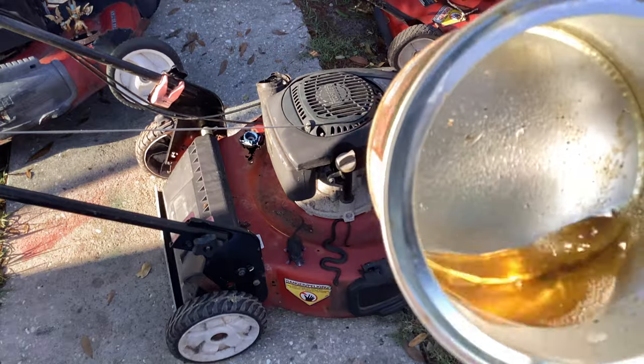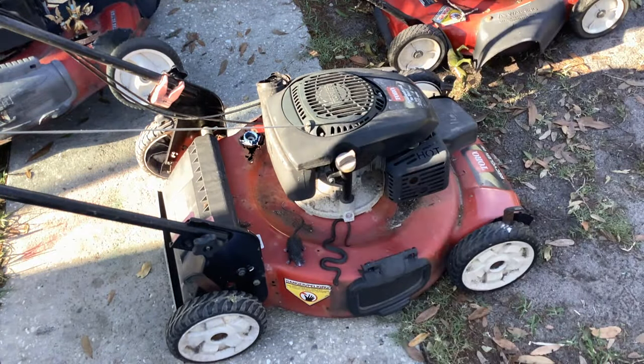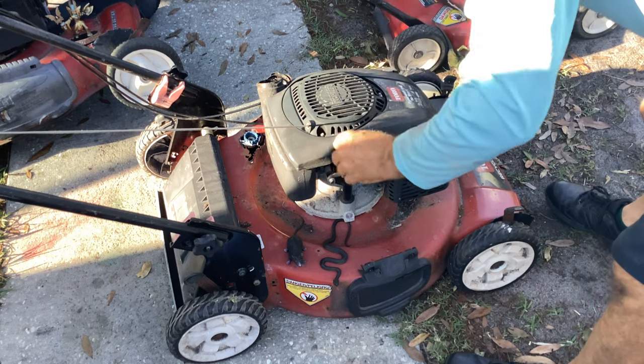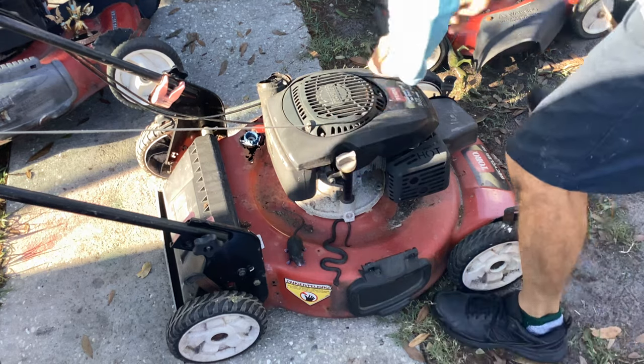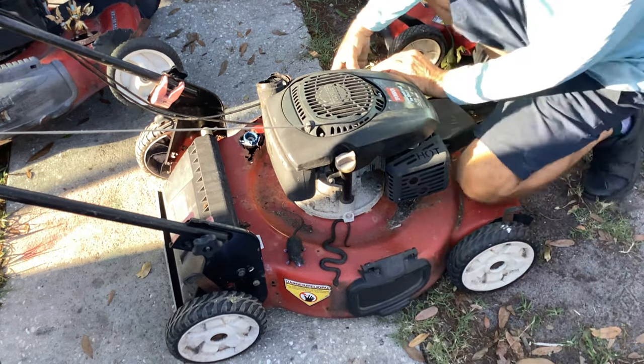The fuel looks like elephant urine — it looks aged out, so that might be an issue. Let's take a look at the oil. It's at the bottom hole. Filter — Briggs and Stratton powered 675.